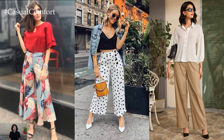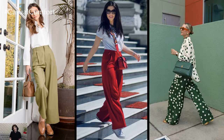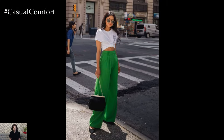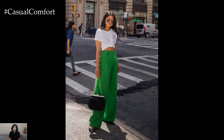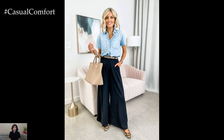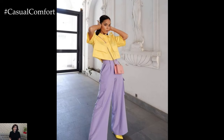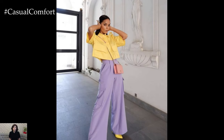In addition to their flattering fit and versatility, wide leg pants also offer a sense of sartorial freedom and self-expression. The wide range of fabrics, colors, and prints available allows for endless styling possibilities, allowing you to showcase your personal taste and individuality. From classic denim and elegant silk to bold patterns and statement-making hues, there's a wide leg pant option to suit every aesthetic and mood. Whether you prefer a timeless neutral shade or a playful floral print, wide leg pants offer an opportunity to infuse your wardrobe with personality and flair.